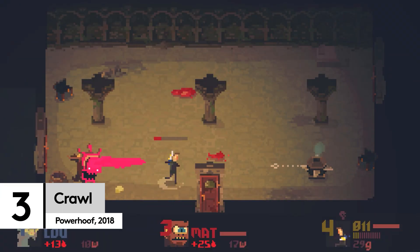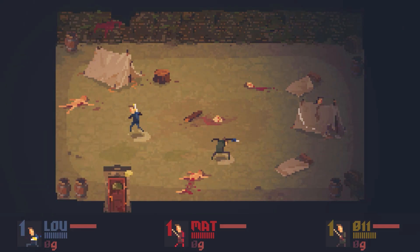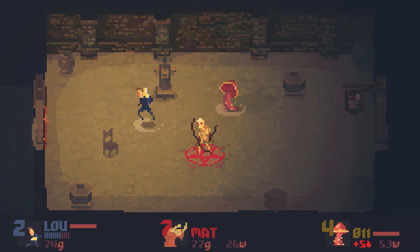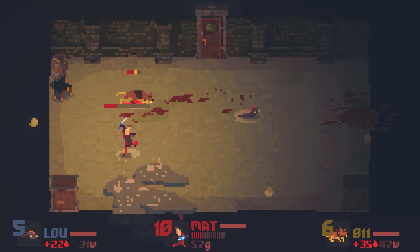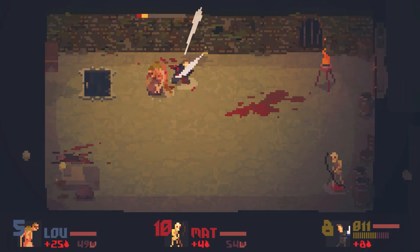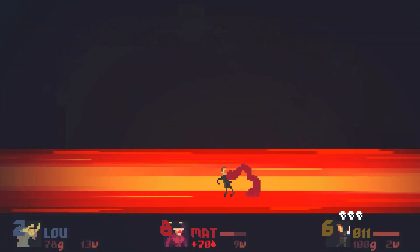If you like games that let you pummel your friends into the ground, then you'll love Cruel. Each player battles it out to be the hero who has to face a fearsome dungeon. The best part? Everyone else then takes on the role of monsters that lurk therein. You can trap them in webs as a spider, burn them with flames as a cursed ghost, or just wail on them as a skeleton, landing as many punches as possible. Nothing is more satisfying than bringing your friends down when they're on top.